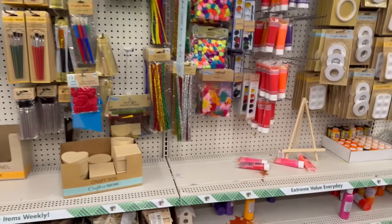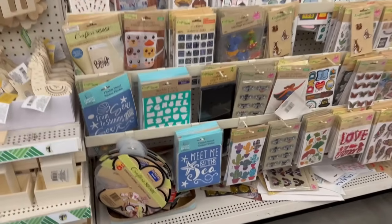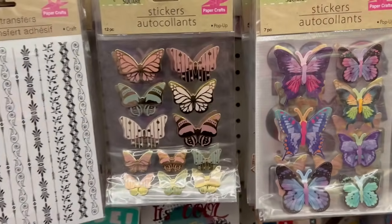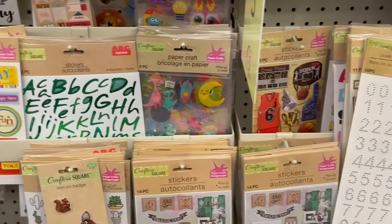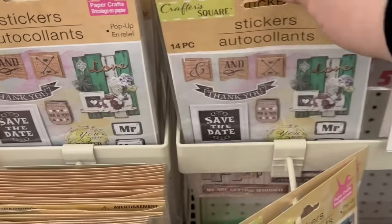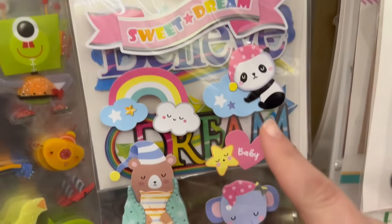This craft section is so gorgeous — so well maintained and clean. Let's look at the stickers real quick. I love Dollar Tree stickers! Look at how beautiful those butterflies are. And that panda — the little bear — oh my god, that's so cute!